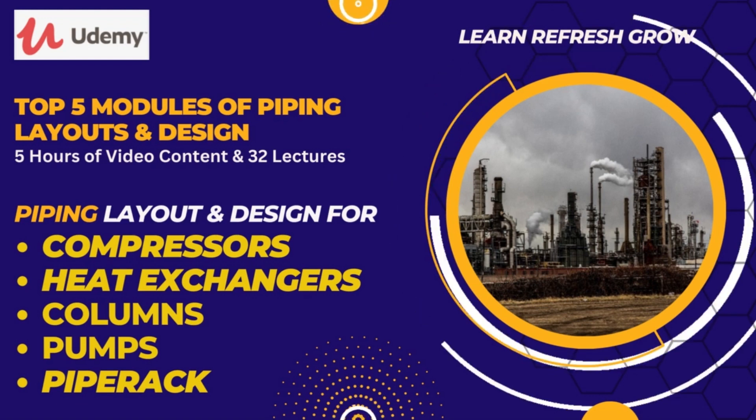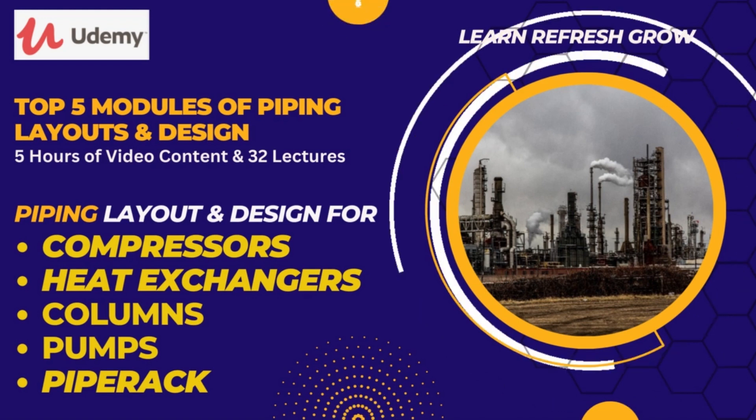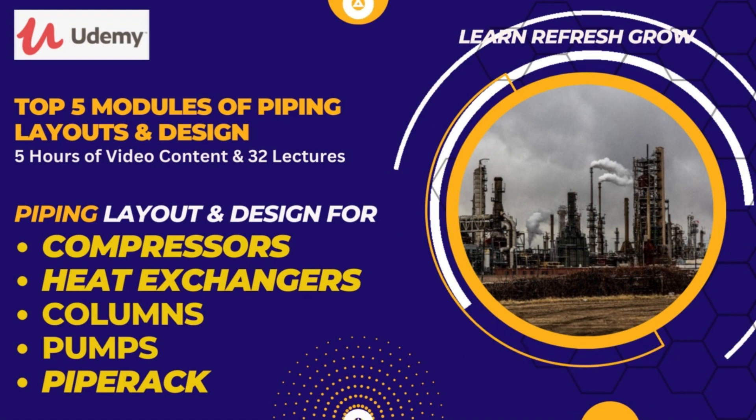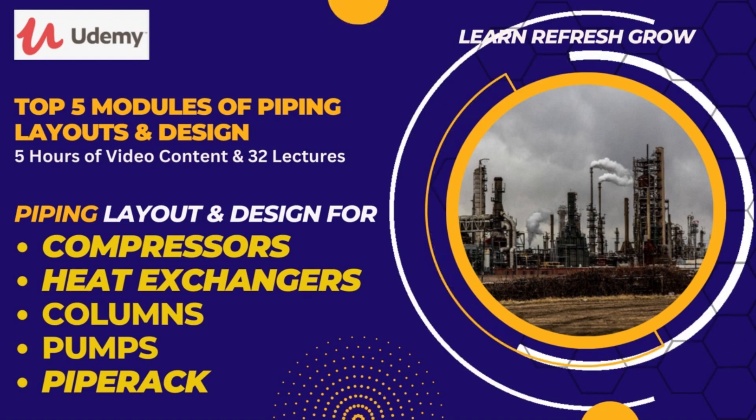Please allow me to share a few important details of this course on five modules of piping layout engineering. This course has been organized into five detailed sections, further categorized into 32 lectures, where each section is explained in an organized way.